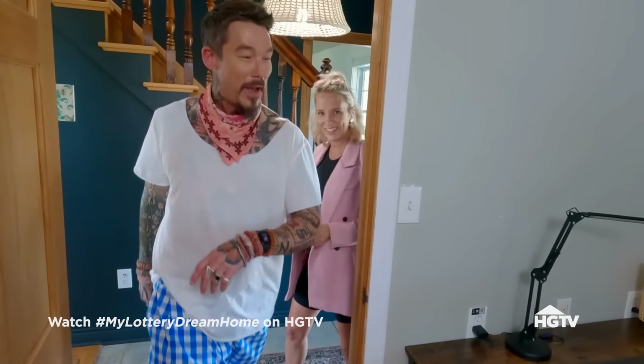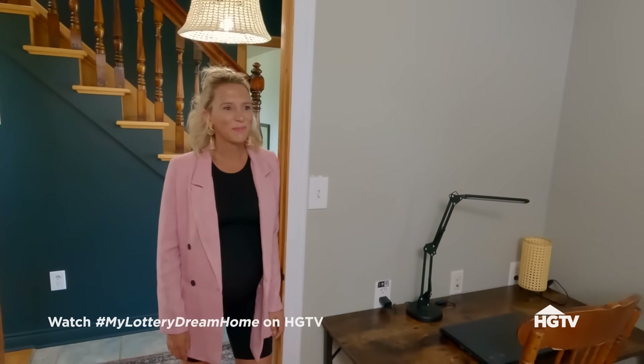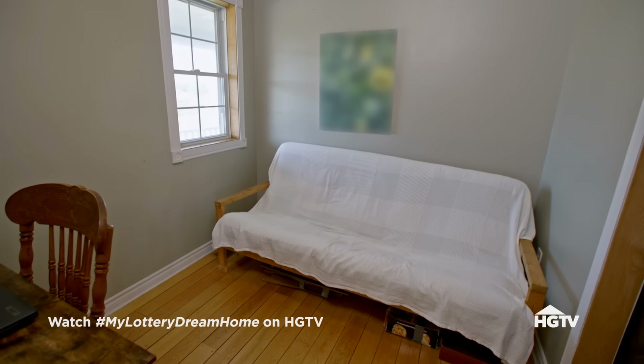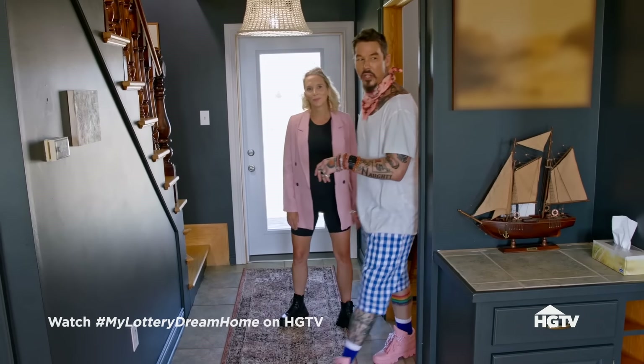Let's start out with our first bedroom. Really, I would set this up as an office. There is a closet, so like a nice little at-home office. We've got three more bedrooms upstairs, but let's start out with the kitchen.